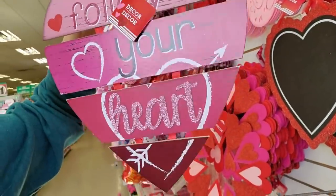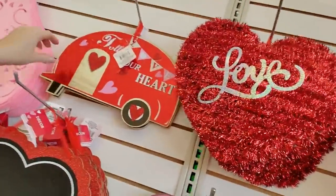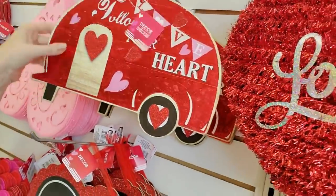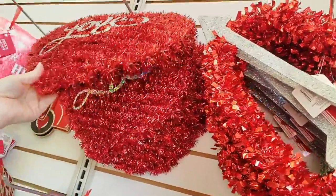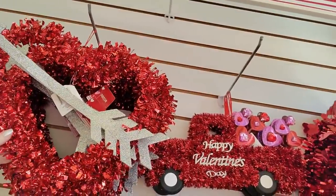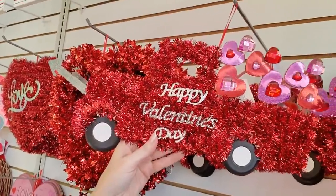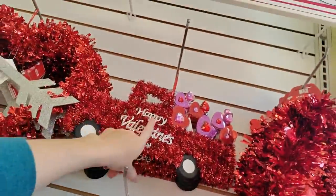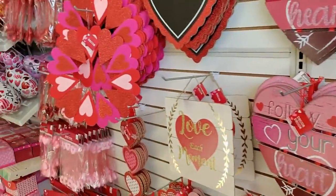It wobbles — if your heart wobbles, you might want to go to the cardiologist! Hey, look — we even have the RV for Valentine's Day and it also says 'Follow Your Heart.' Look at these wreath doohickeys — oh, they're made out of glitter. Wow, look at that one! Hey, there's the truck tree — it's the heart truck.